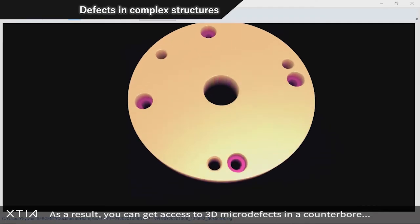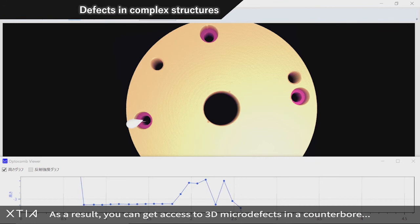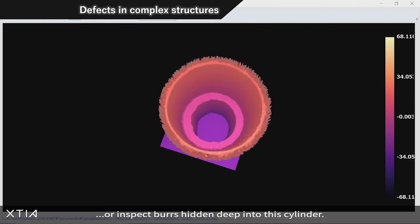As a result, you can get access to 3D micro defects in a counterbore, or inspect burrs hidden deep into this cylinder.